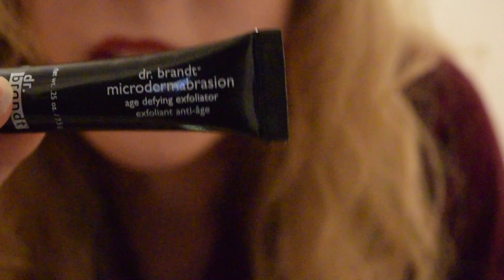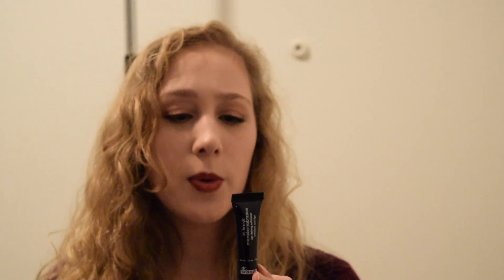I will definitely try this out. So this is Dr. Brandt's Microdermabrasion Age-Defying Exfoliator. I've never really used a microdermabrasion product before, but as long as it's just like an exfoliator that you use after you wash your face or something, I'll definitely be getting some use out of this. Let me know if you guys have tried this before and if you like it, and if that is what it is — if this is basically an exfoliator.